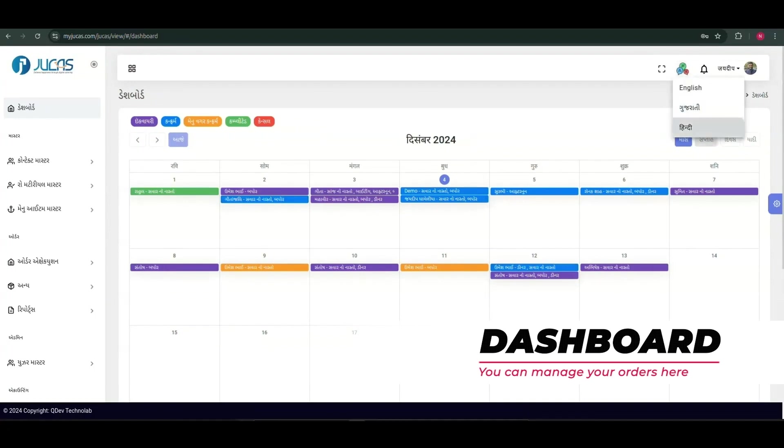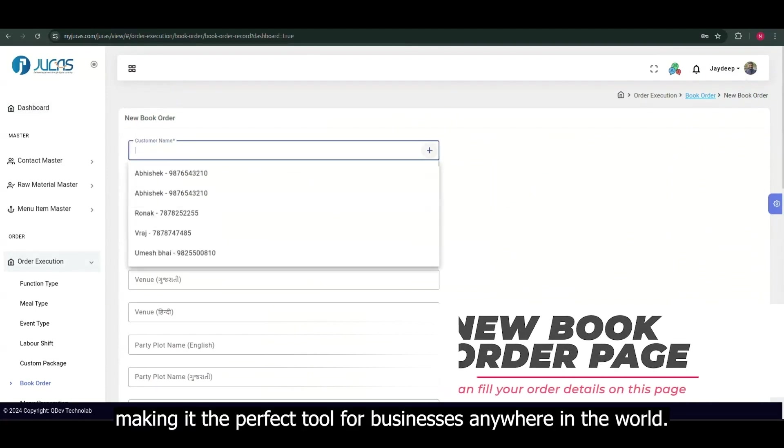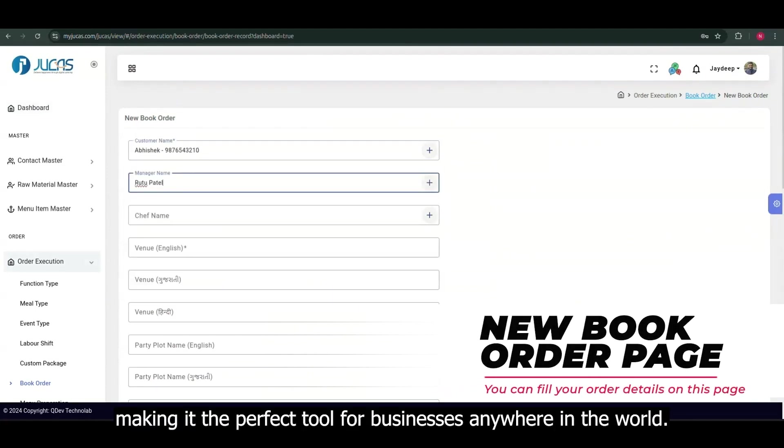Let's start with the dashboard. Jukas supports multiple languages and time zones, making it the perfect tool for businesses anywhere in the world.